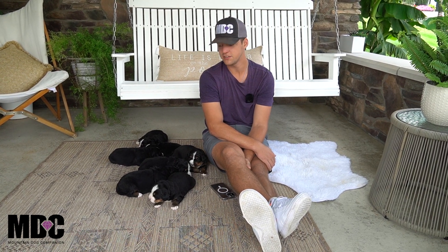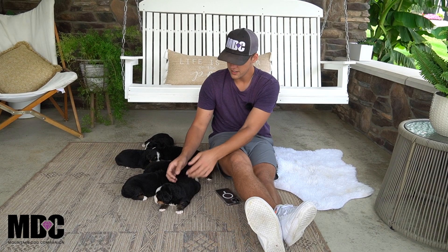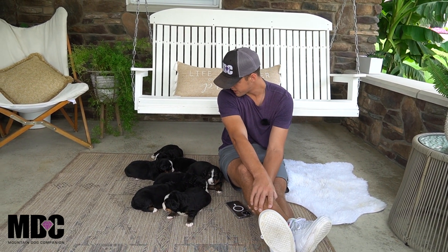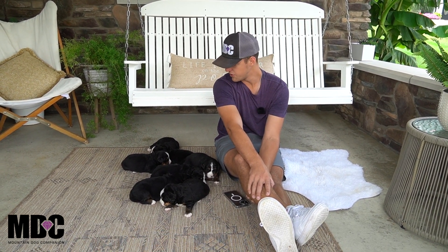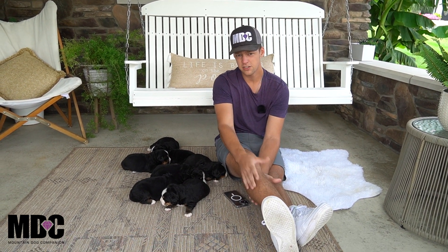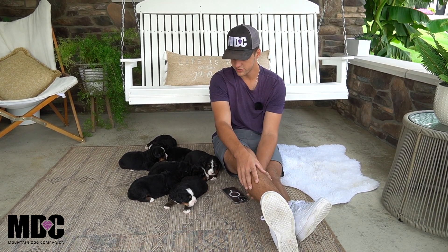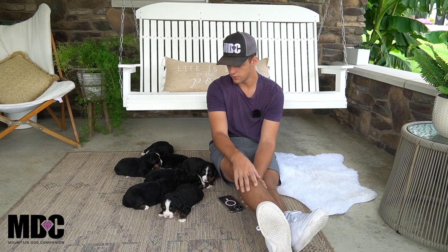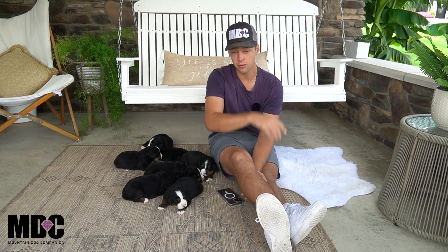Seven puppies total, everyone's doing great. It's an absolutely stunning litter — you got some beautiful white coming through, absolutely stunning markings. Looks like a really great combination of the two parents. They're a little bit over two weeks old right now, doing very well, just opening their eyes and being a little bit more mobile, but definitely still little potatoes — pretty stationary.